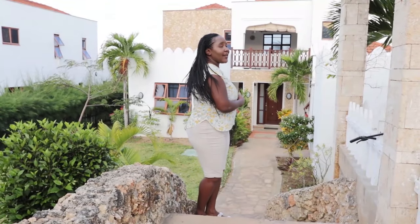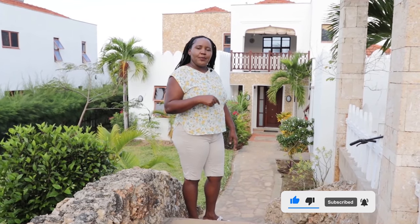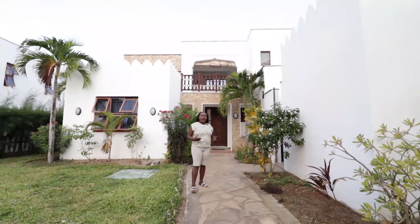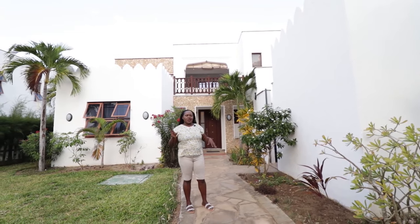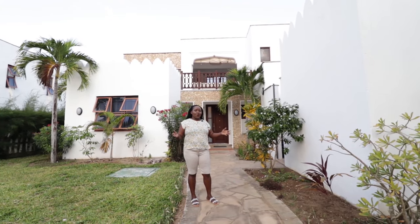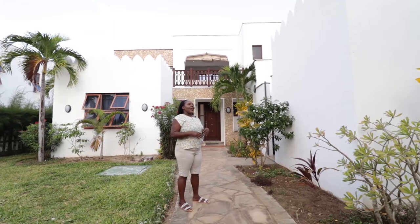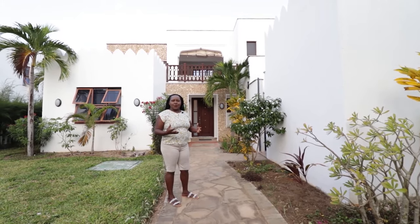This is Starehe Beachfront Villa at Sultan Palace Gated Holiday Home Community, along Kikambala Beach in Mombasa, Kenya. Come with me so you can see my beautiful holiday home. This is a modern coastal beachfront villa. The interior pieces — furniture, art and decor — are from different shops around the world, from coastal shops. As a frequent traveler, I buy decor pieces and collect them, and I thought, why not display them here? We are also going to be offering world-class dining experiences.